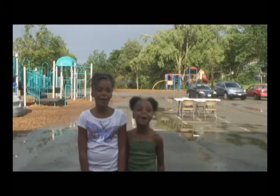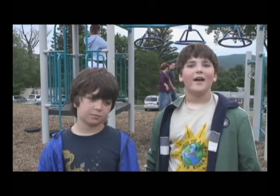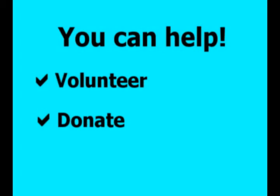Please help us build our dream playground. They should break out their screwdrivers and their hammers and just hammer a board to the playground. They could help in the planning and they could make this a reality. I'm so happy the adults are thinking of a fun new playground for us.